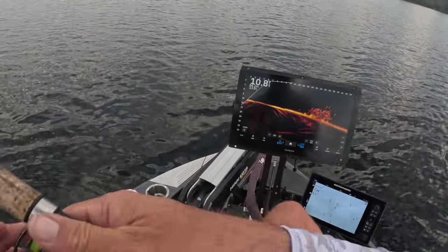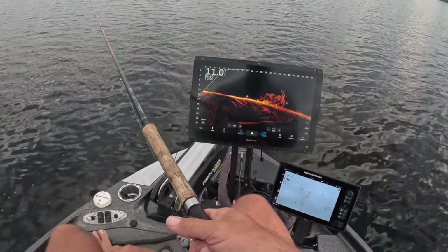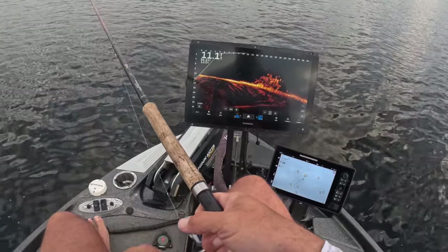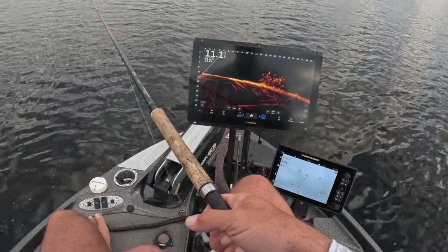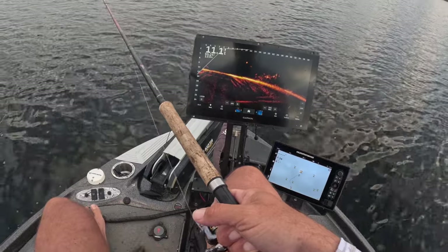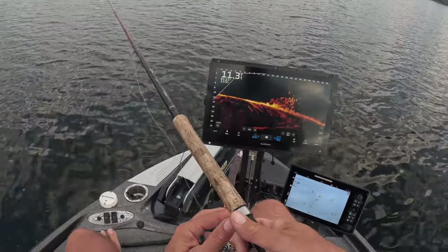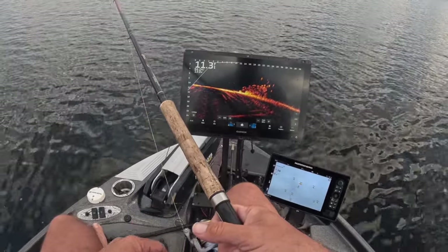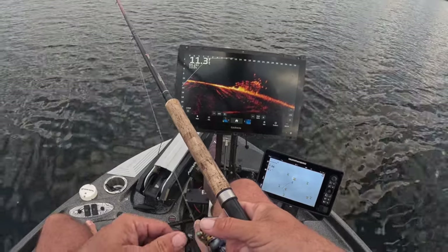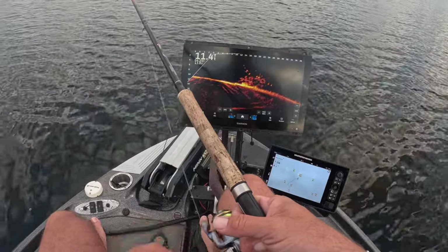I keep looking around feeding them these hair jigs. Check them out — $2.49 I think for a single, so you can try one, see if it works on your lake, and go with a five-pack. I'll probably end up coming up with bigger, bulkier packs — I bet that's coming. But right now they're available in ones, threes, and fives. Hair jigs — huge part of the success in the fall. It leads to more efficient fishing and that means more fish in your boat.